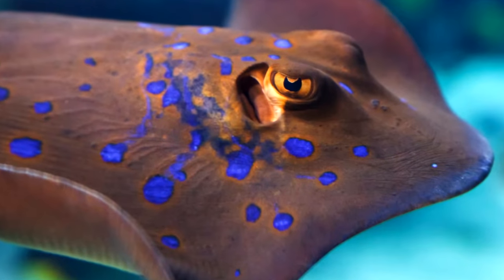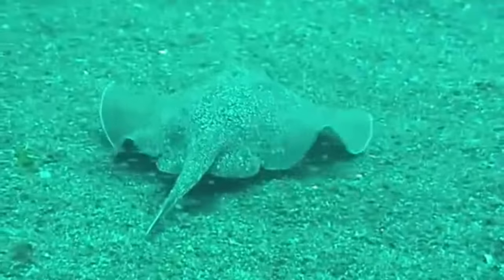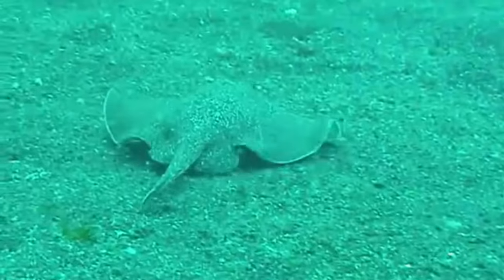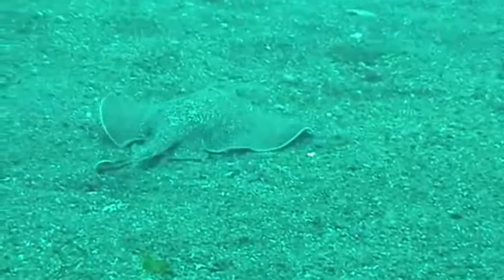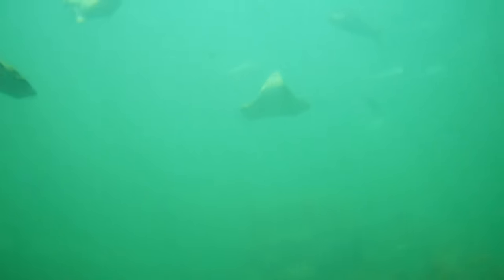This helps them in finding their favorite food: rays. Although rays tend to spend time hidden beneath the sand, hammerheads are able to detect their electric fields and scoop them from the seafloor. They'll even use their hammer-shaped head to hold prey down while they eat, because their mouths are actually pretty small.